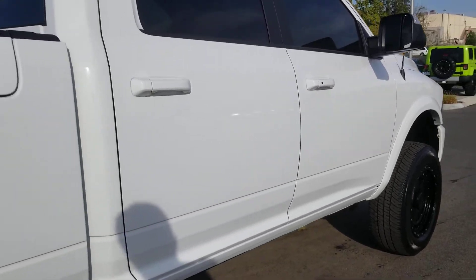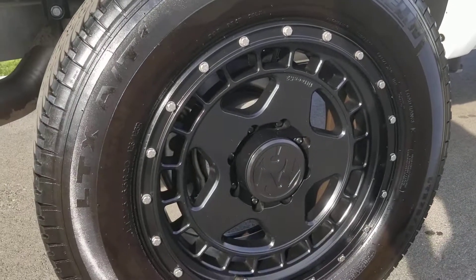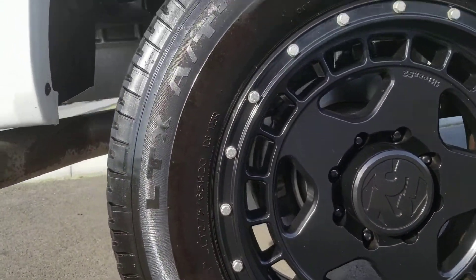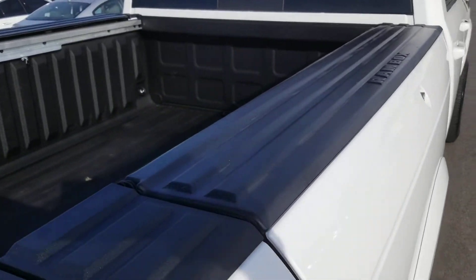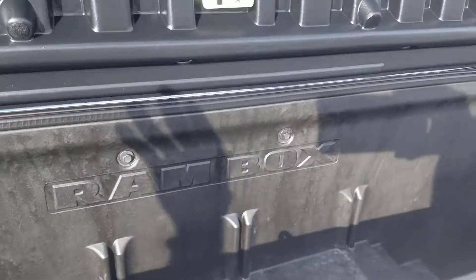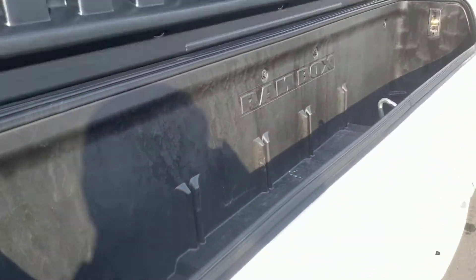No dings, no dents. It's got the Ram Box — not used to this Ram Box stuff, but it looks like it could be useful for one thing or another.